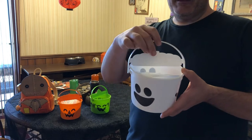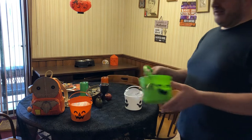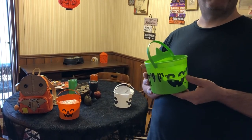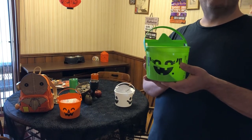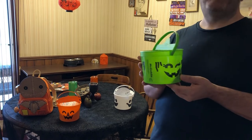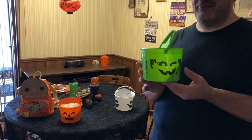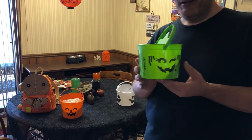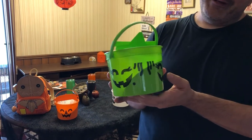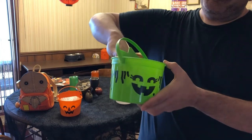My girlfriend and I were trying to decide whether the green one was the witch or the goblin, but it's actually kind of a little bit of both. I don't think McDonald's is going to put 'witch' on one of their buckets because of potential family implications. If you look on here, it's the McGoblin, and just like the other ones it has three different little facial expressions.